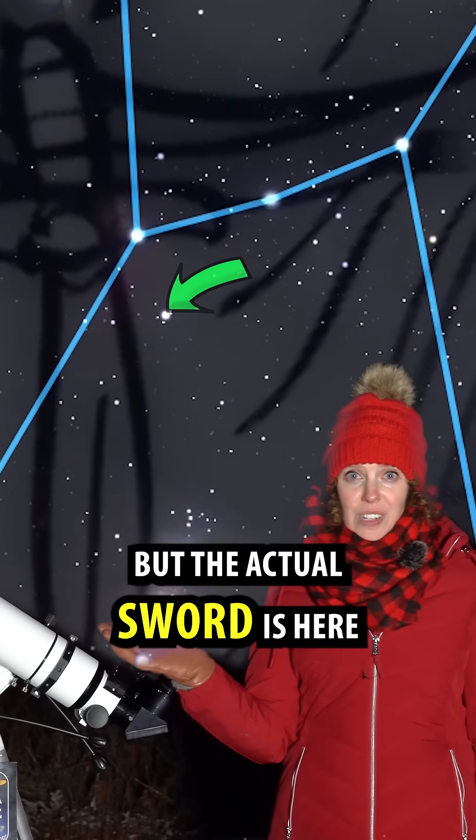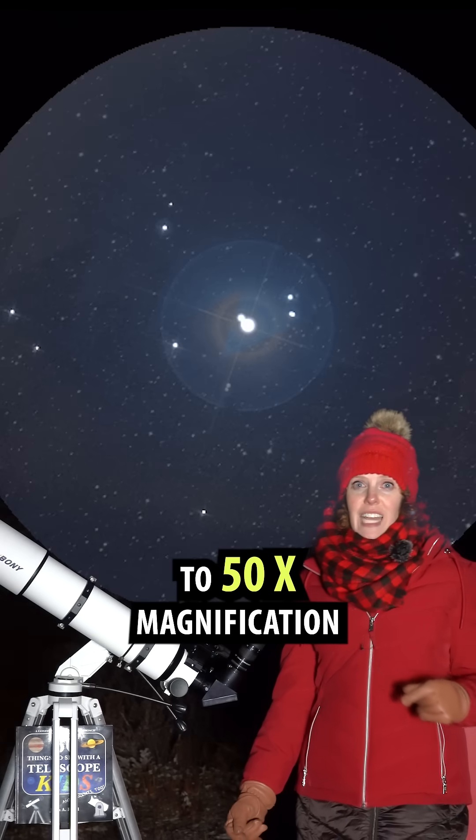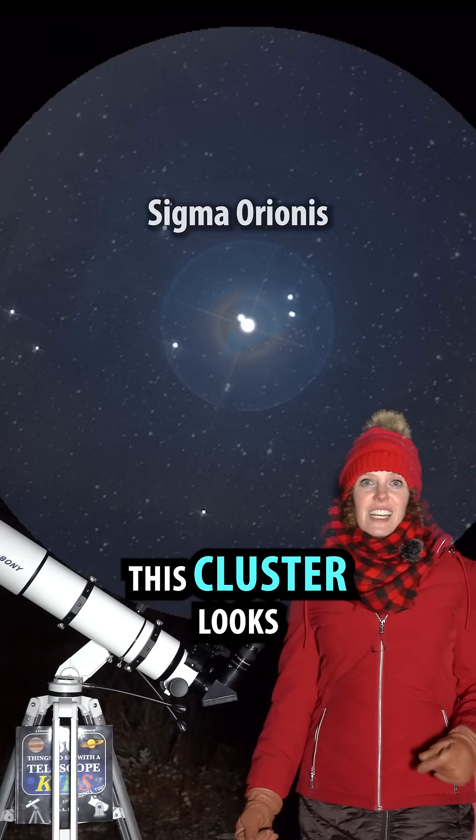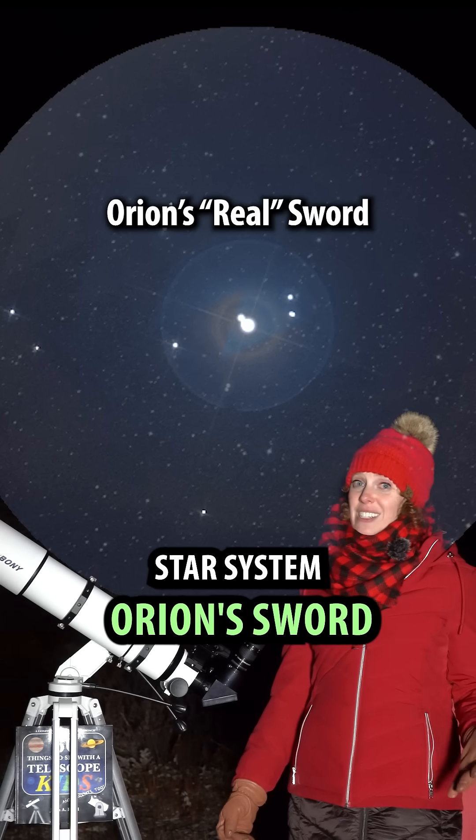But the actual sword is here. Check this out — if we zoom in right here to 50 times magnification, this cluster looks like a dagger. So maybe we should call this star system Orion's sword instead.